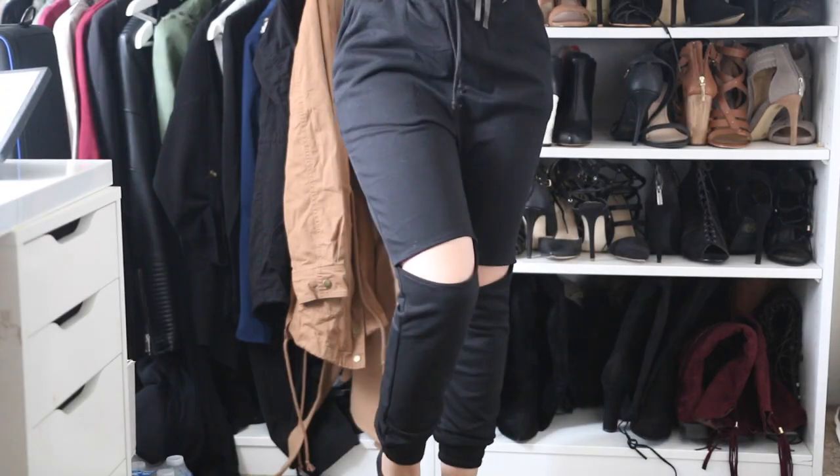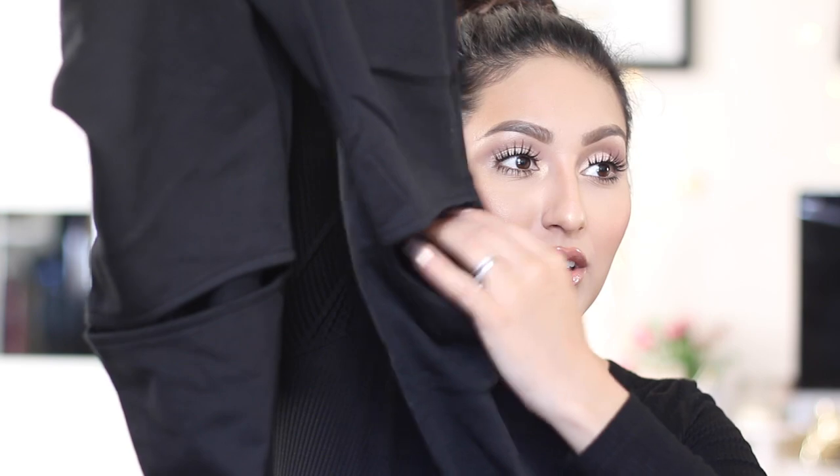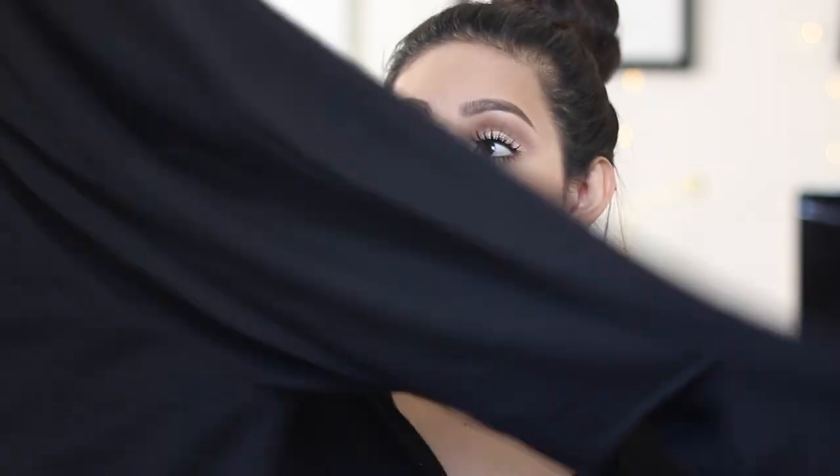Then I also picked up some sweats just to go with the sweater or even just with whatever. These are some normal black sweats but they're cut up here on the knees, which just adds some kind of edginess to it. They're just black and simple — the only detail is here on the knees. I know some people are not into this but every time I see it on someone I like it.